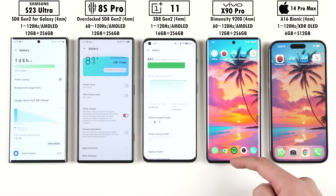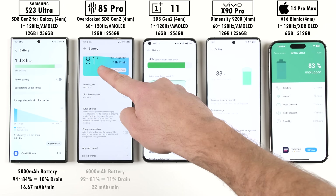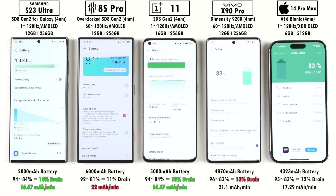Just as the Red Magic does great in terms of temperature, it falls short in terms of battery — most likely because it's literally running an active cooling fan within it and it lacks LTPO technology — which is why it got a mAh per minute drain of 22. The Vivo wasn't far off it, also because it lacks an LTPO panel, while the rest did quite well. I'm actually quite surprised to see the Samsung and OnePlus take the lead here.